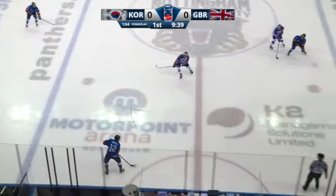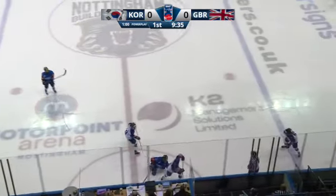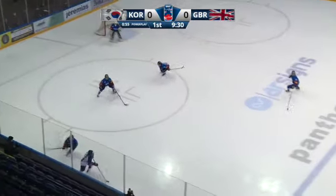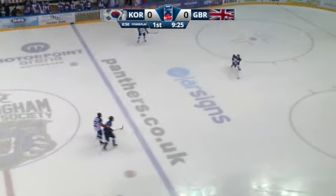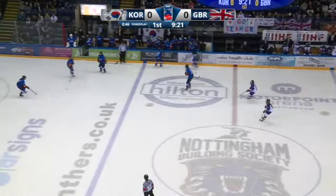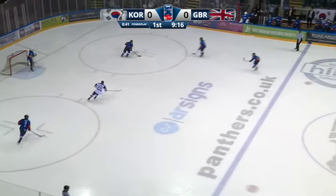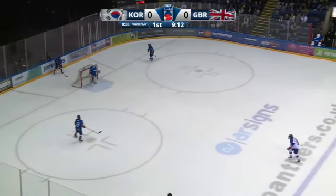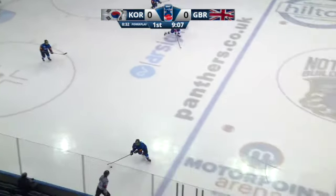Down to a minute remaining in the penalty to Louise Adams. Look at the aggressive penalty killing from Gale — Gale down the left side, killing off an extra few seconds all by herself, dumping it all the way down to Beth Hill. Sublime — excellent work from Gale, proving to be a thorn in the side of Zhang-Ha on this shift. Past the halfway mark of the first period, 9:15 remaining in the opening period. Korea and GB scoreless.